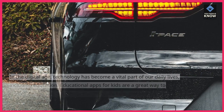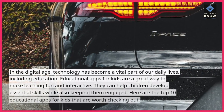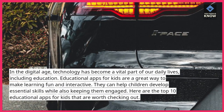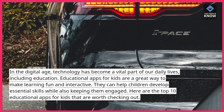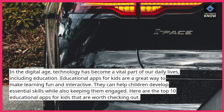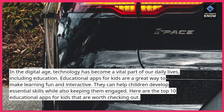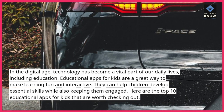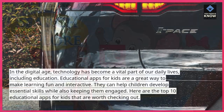In the digital age, technology has become a vital part of our daily lives, including education. Educational apps for kids are a great way to make learning fun and interactive. They can help children develop essential skills while also keeping them engaged. Here are the top 10 educational apps for kids that are worth checking out.